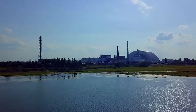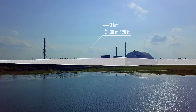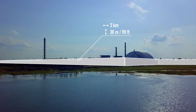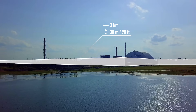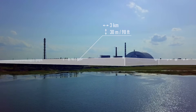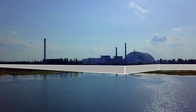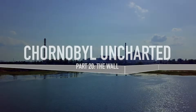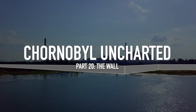In the very center of the Chernobyl Exclusion Zone stands a gigantic wall around the power plant. Made of a special isolation mixture, it's nearly 2 miles long and 30 meters — or 100 feet — tall. But no one can see it, because it's underground. This is a story of one of the most unusual engineering projects in Chernobyl.